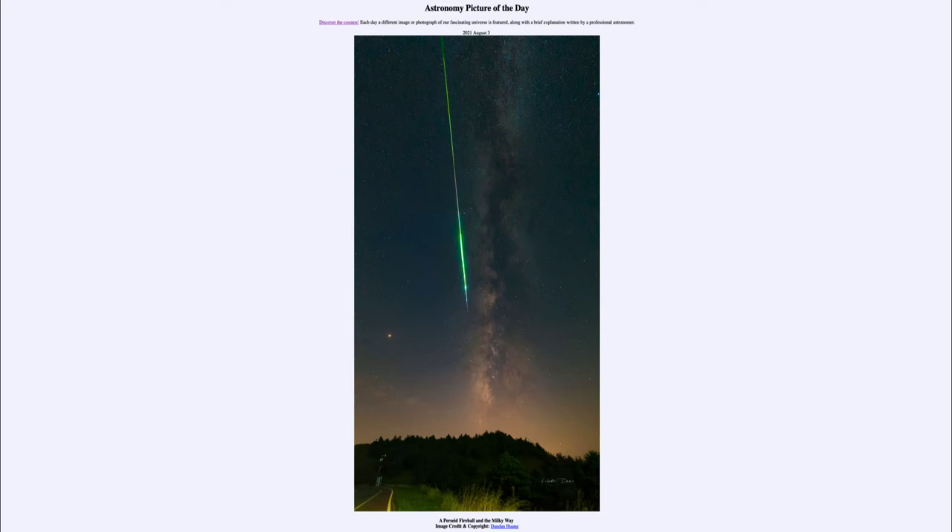Here is an image of what is called a fireball, which is a rather large meteor, and you can see it streaking down the sky here. That happens when an object hits the Earth's atmosphere and burns up. A shooting star has nothing to do with a star — it's actually generally a bit of a comet or an asteroid that has struck Earth's atmosphere, hits it at very high speeds, and then burns up.